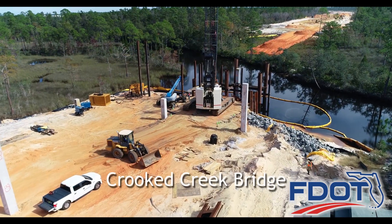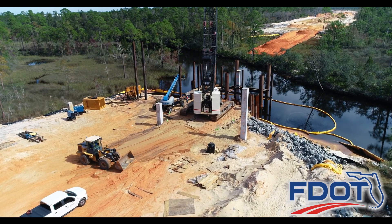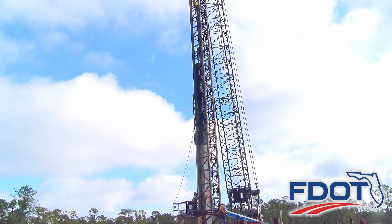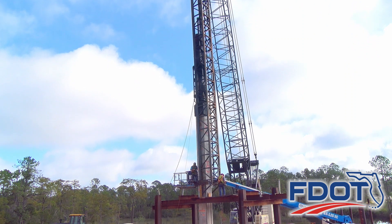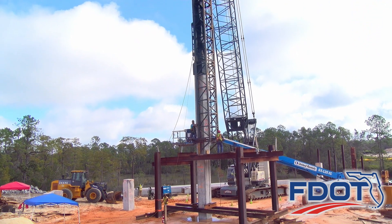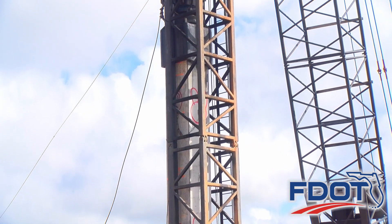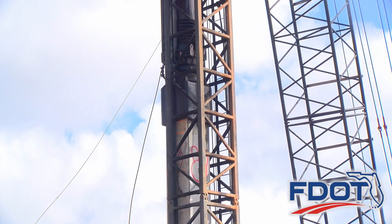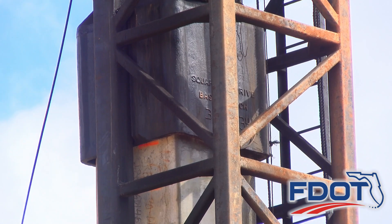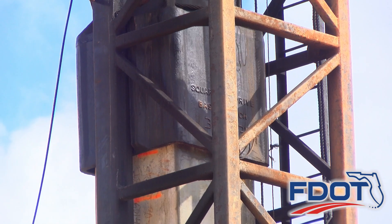Construction of the new Crooked Creek Bridge began in 2020 with test pile driving operations. Test pile driving operations aid in determining when the earth is capable of supporting its weight without further settlement. Once this is determined, permanent pre-stressed concrete pile driving operations will begin. The piles will provide foundation support for the twin 720-foot bridges.